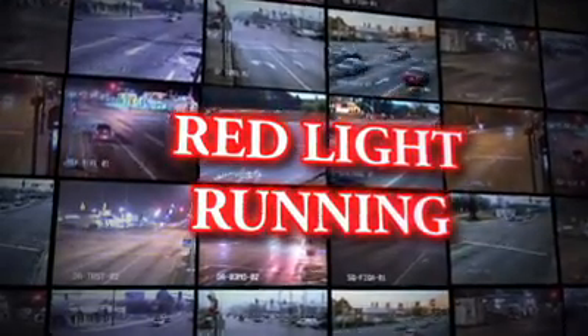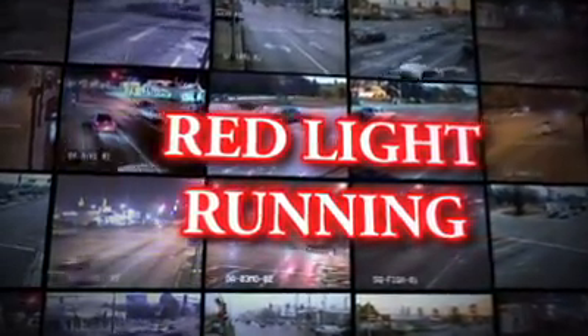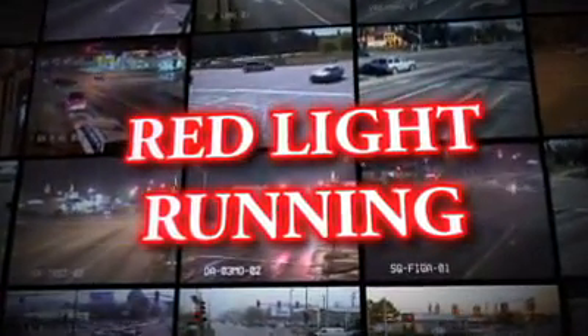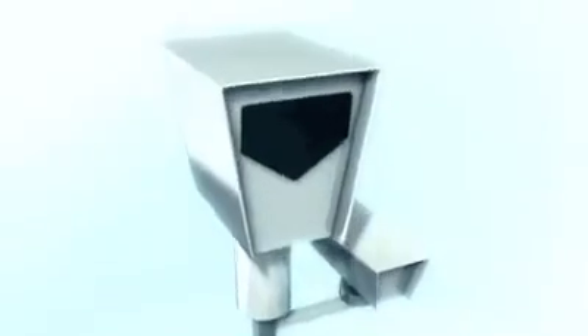America faces an epidemic of red light running, a serious danger to pedestrians, drivers and passengers alike. How can we get drivers to pay attention to red lights and obey the law?